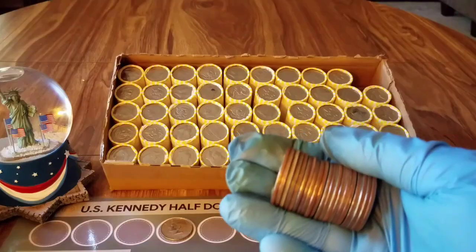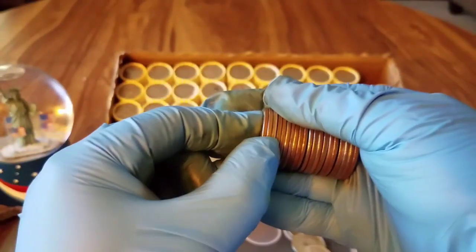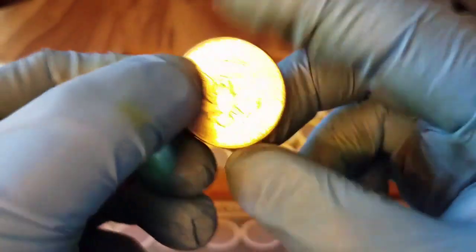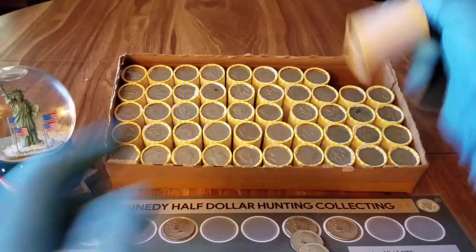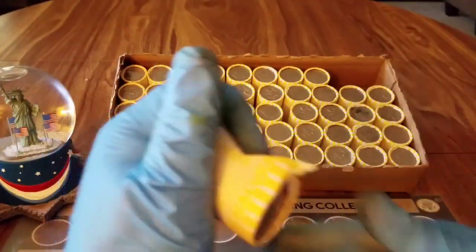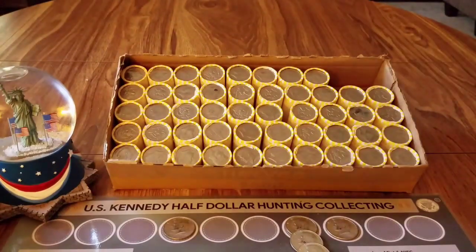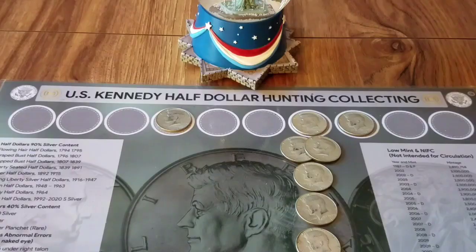On to box number eight to end the hunt. Just opened the first roll and we have a silver — awesome! Box number eight, 1967, that's a 40 percenter. These last two boxes were from the same bank, so let's hope they could be sister boxes from Loomis. Next roll — nothing. Nothing else for box eight, just the 1967.